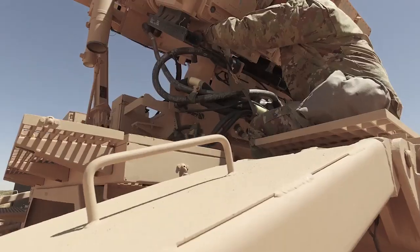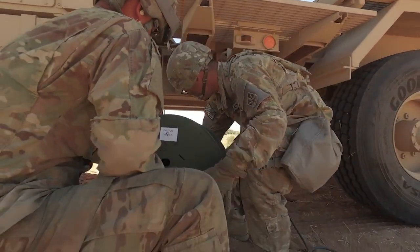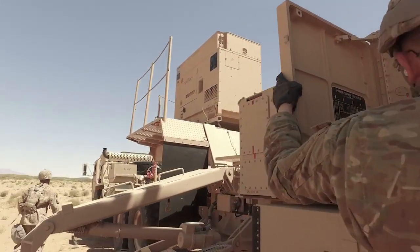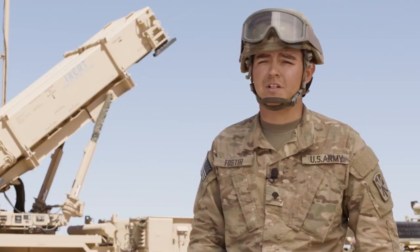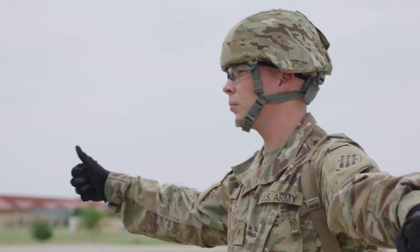Candidates for this MOS should have an interest in electronics, as well as missile and rocket operations. They should be physically and mentally fit, with the ability to multitask while under pressure and work as a team. You have to be able to follow orders, work well under stress, and be able to think outside of the box.